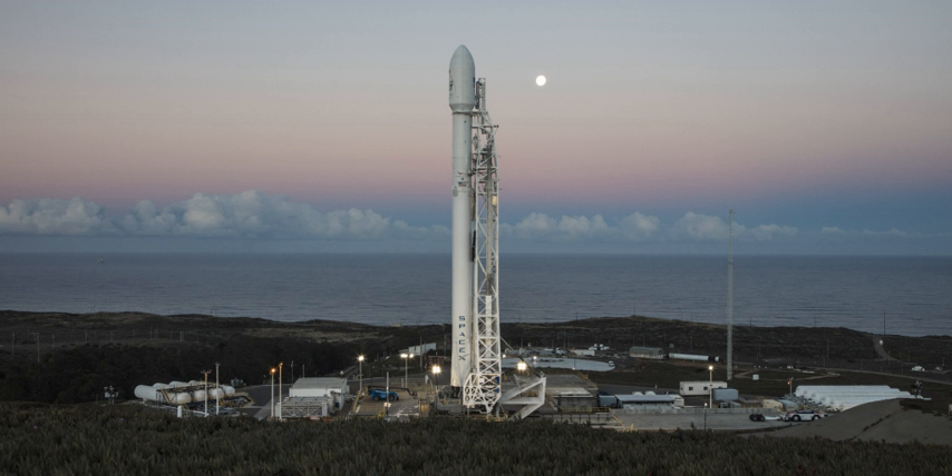The first launch from PALC-2-4 occurred on 14 August 1964, when a KH-7 satellite was launched by an Atlas Agena D. After 27 Atlas Agena launches, the last of which was on 4 June 1967, the complex was deactivated.